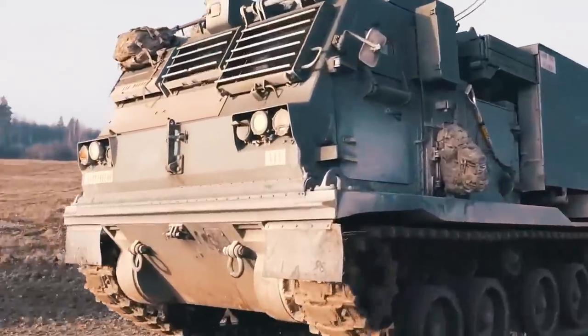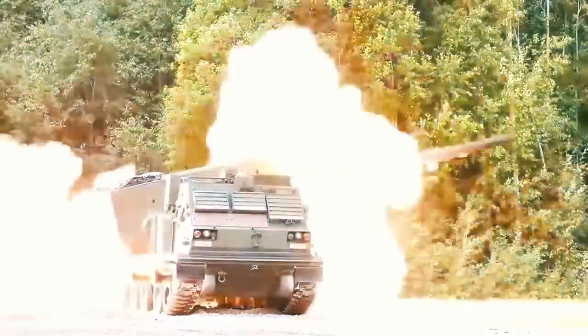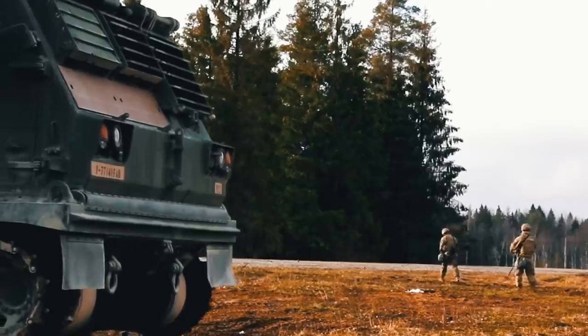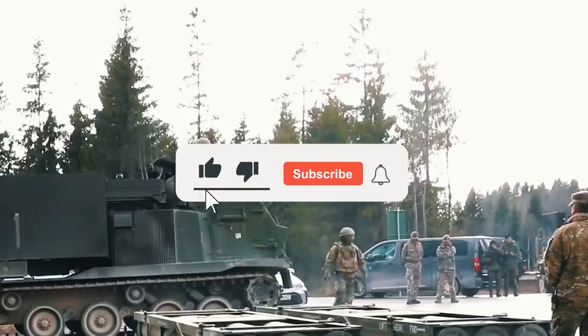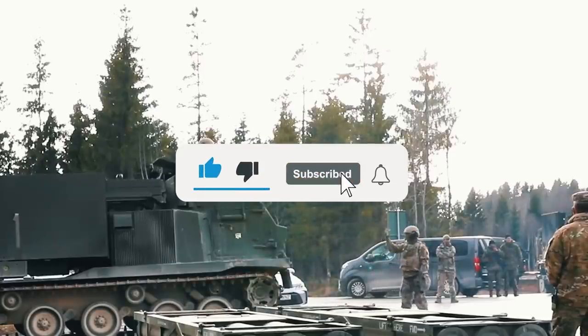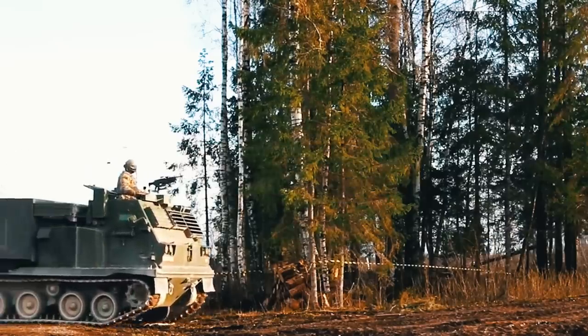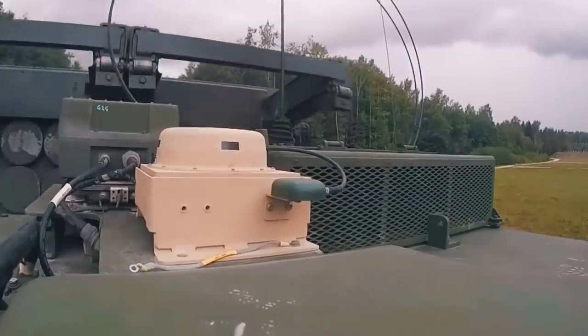So what do you think? Will the American MLRS be powerful enough to rid the world of the Russian dictator and his ilk? Share your guesses in the comments below. And if you enjoyed the video, please leave a like, subscribe to the channel, and hit that notification bell so you never miss out on more videos just like today's. Thank you, and we'll see you in the next one.